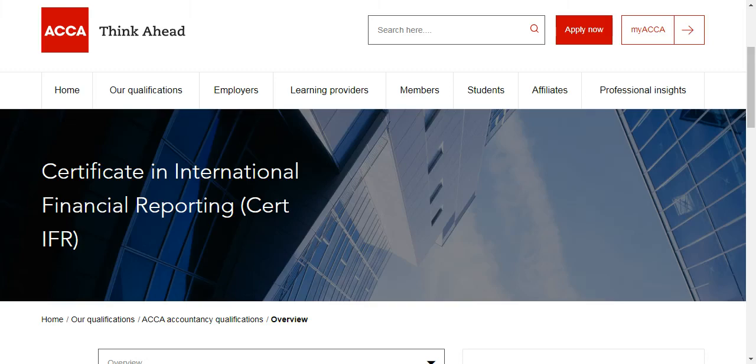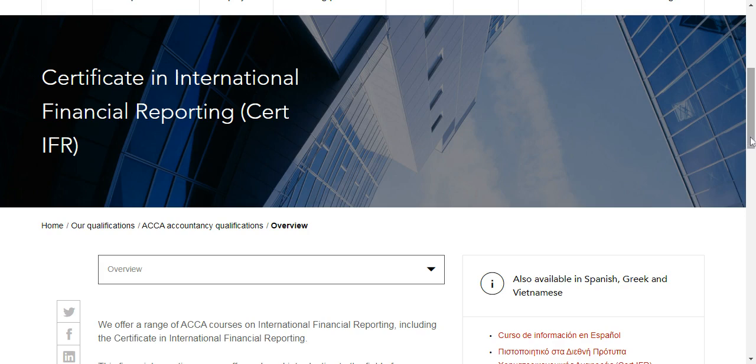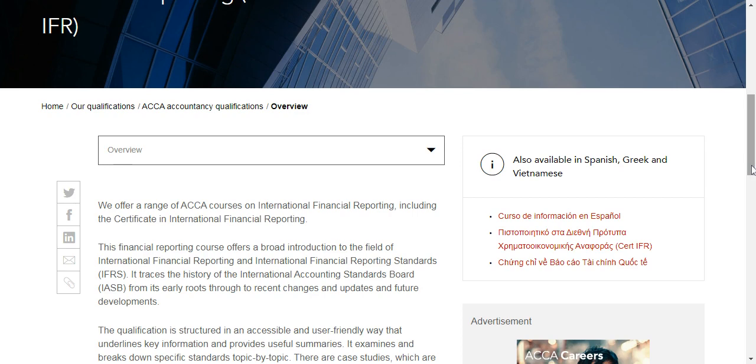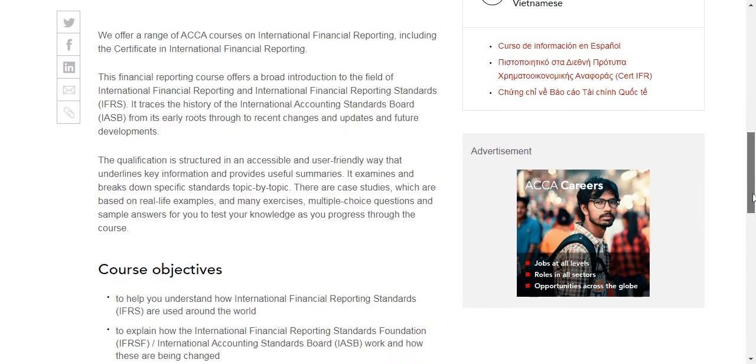Hi everyone. This is about the Certificate in International Financial Reporting Standards — Cert IFRS. The Certificate in IFRS is issued by the ACCA institute, UK. The IASB, which is the International Accounting Standards Board, creates the IFRS standards. ACCA then makes these available, and currently 180 countries utilize the IFRS standards.